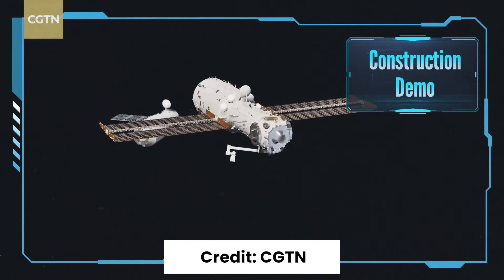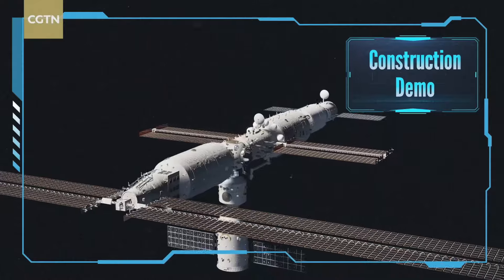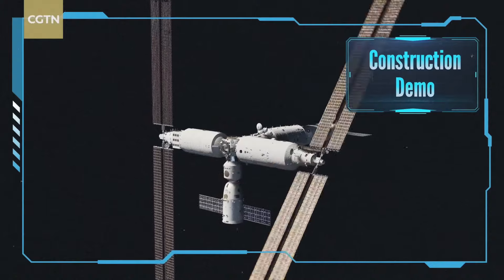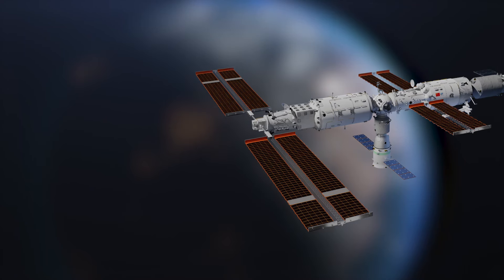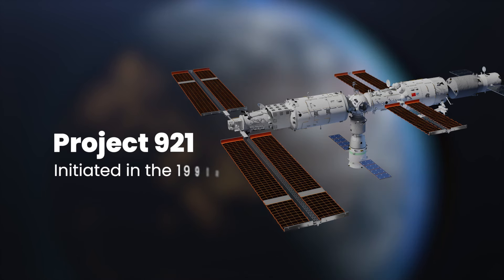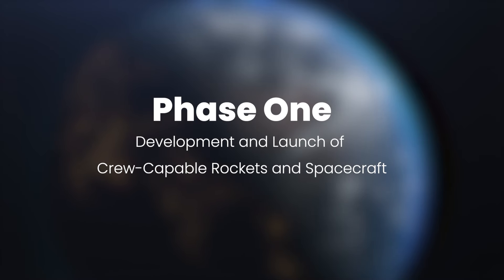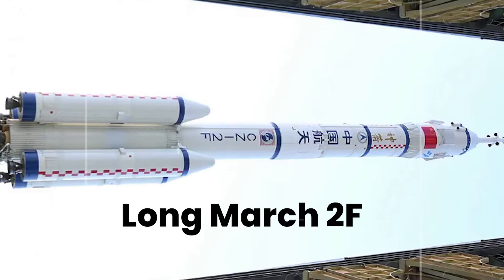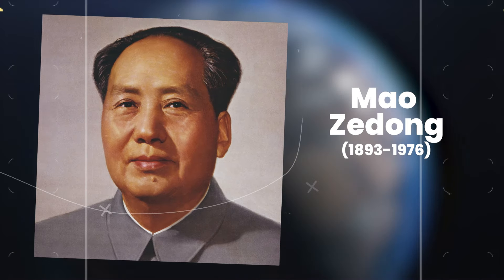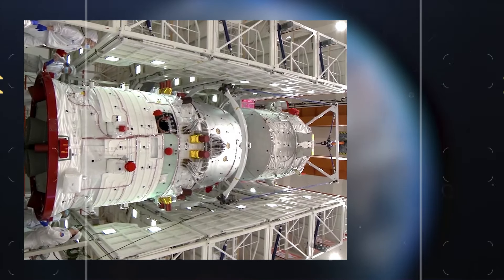In terms of construction pace, Tiangong's development is unprecedented. It took Russia and NASA two years to make the ISS habitable, and a decade of international collaboration to complete. Tiangong's rapid construction showcases China's efficiency and determination. Interestingly, Tiangong is part of China's larger space exploration plan, known as Project 921, initiated in the 1990s. Phase 1 involved the development and launch of crew-capable rockets and spacecraft, such as the Long March 2F and the Shenzhou spacecraft, first launched in 1999. The Long March rockets are named in honor of Mao Dong, a revered war hero, while Shenzhou translates to Divine Vessel.